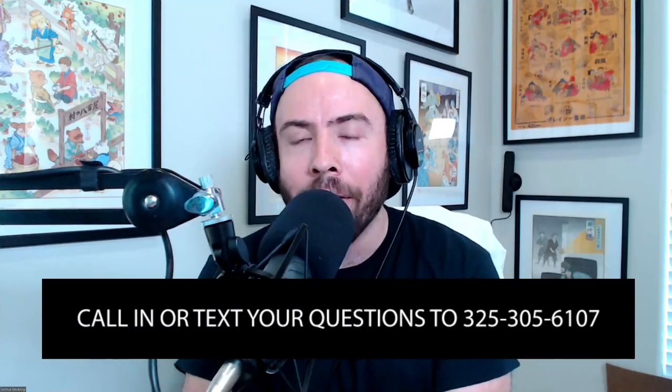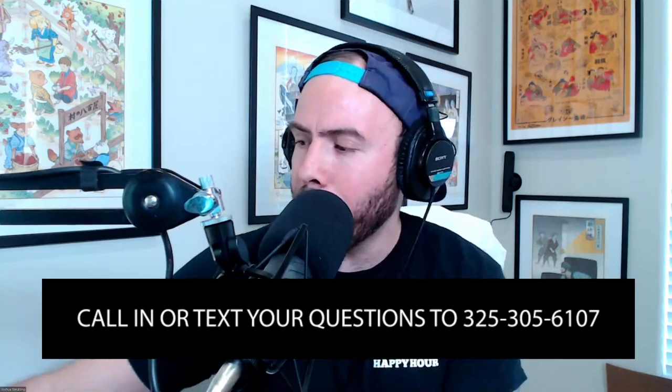Hey, and welcome to the Homebrew Happy Hour. This is the show where we supply the answers to your homebrewing questions and discuss all things related to craft beer. You can go to homebrewhappyhour.com and click on that submit a question link, or call or text at 325-305-6107. I am your host Joshua Steubing, joined by the Director of Operations at CM Becker International, Mr. James Carlson, as well as President of KegConnection.com, Mr. Todd Burns. How are y'all doing today?